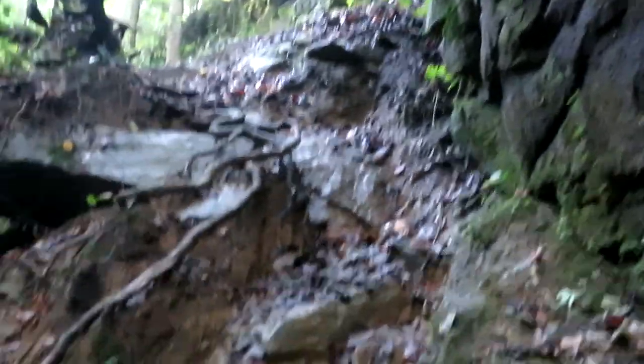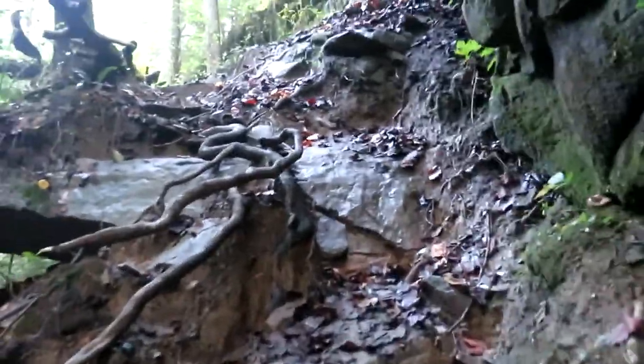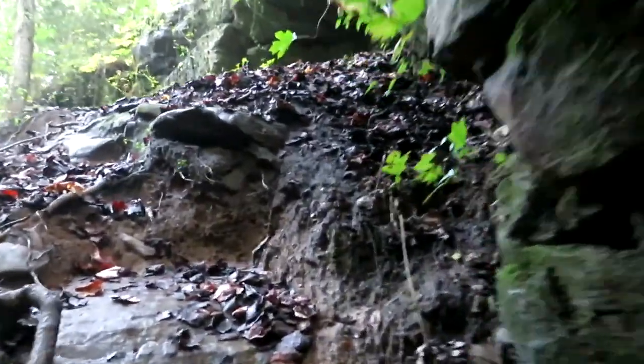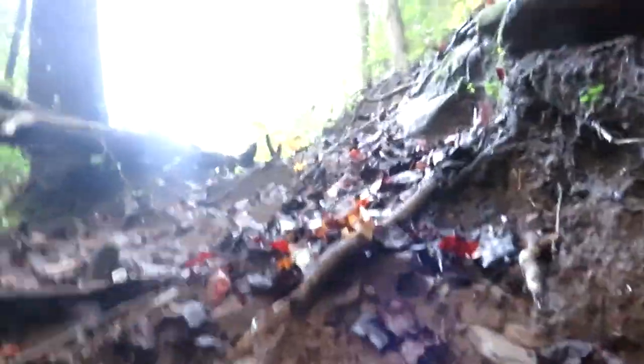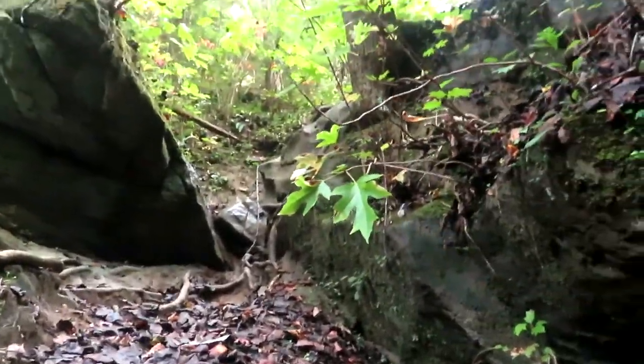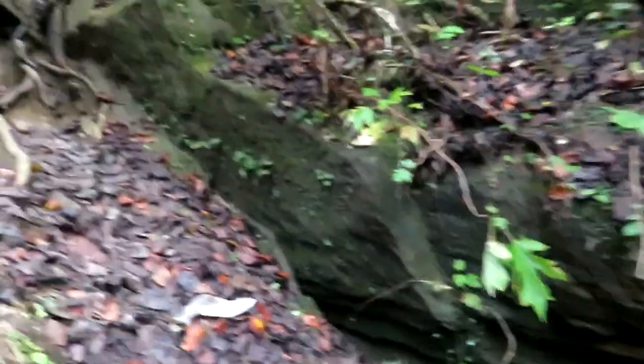I'm going to attempt to keep this in play. I did not record it coming down, but there were other people around and I didn't want to distract them. You've got to use this system of roots and then that rope. This is extremely muddy. The kid that was coming up as I was coming down was on all fours.